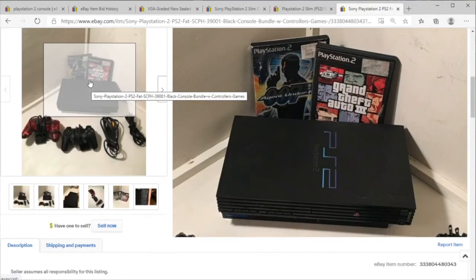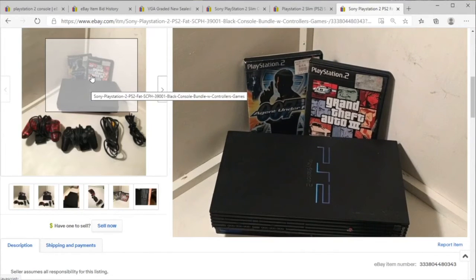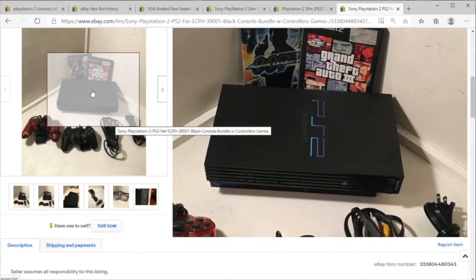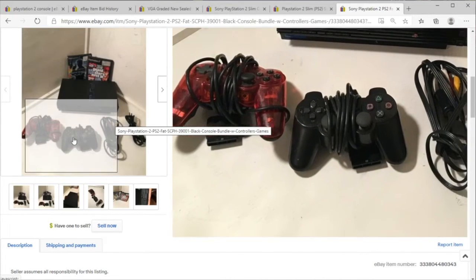Two games that are acceptably good. I remember paying $44.99 for this 007 game — it is not worth it. Grand Theft Auto is a classic. And here is the old chubby system, if that's what you want.